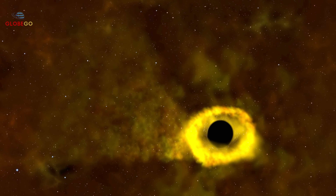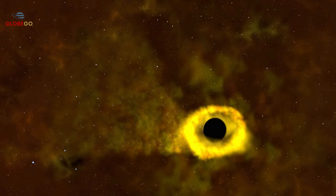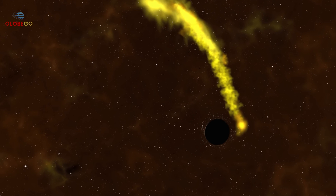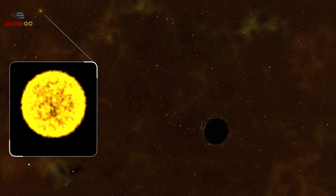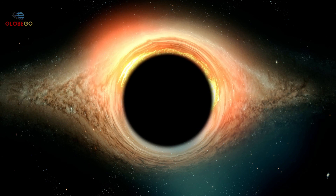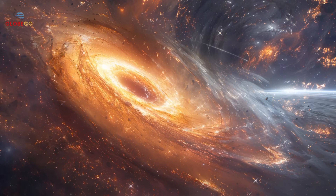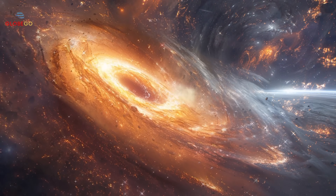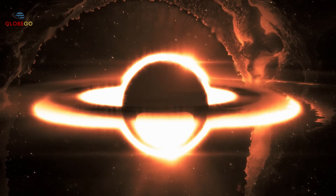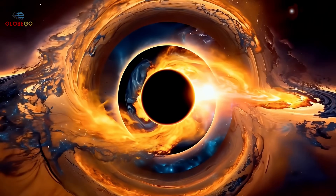We're seeing an event that happened when complex life was just starting on Earth, but its light has only now reached us. The destruction is slow and relentless — the star doesn't vanish instantly but is torn apart over months. Remains form bright streams of superheated gas spiraling into the black hole, creating brilliant flares of light as the material heats to millions of degrees before disappearing. This is the first time humans have witnessed a star's destruction by a black hole.